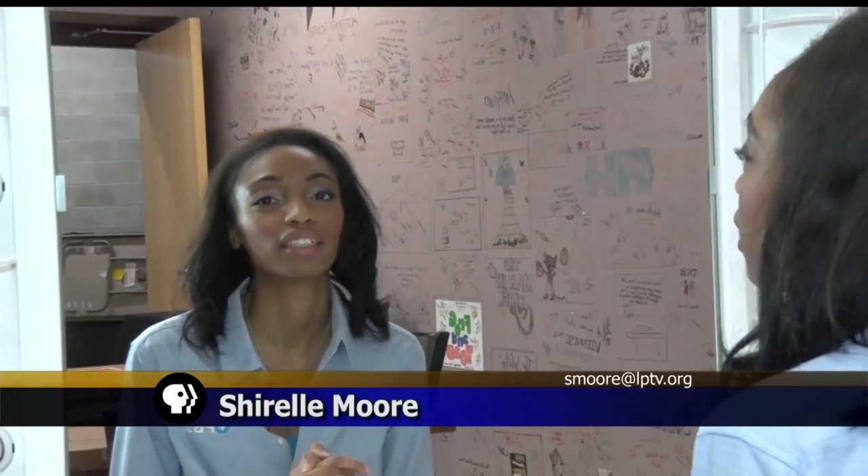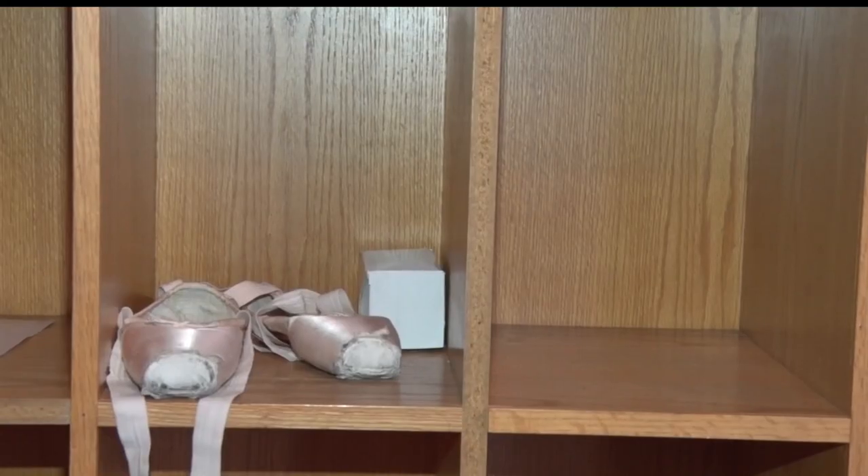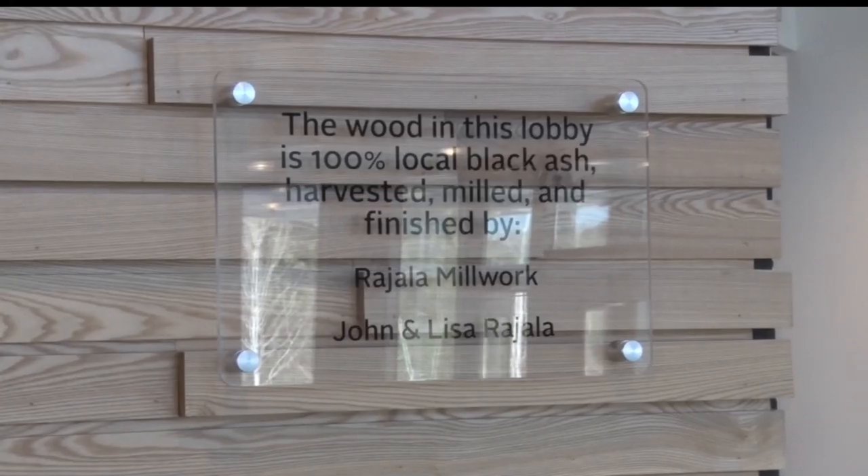The Reif Center has been working on these upgrades for the last couple of years. The whole idea is to bring a new sense of magic to new generations. We're rebranding to have a fresh new look, to come out to the community and say this is our Reif Center for the entire region — come on in and share the joy, share experiences in the arts.